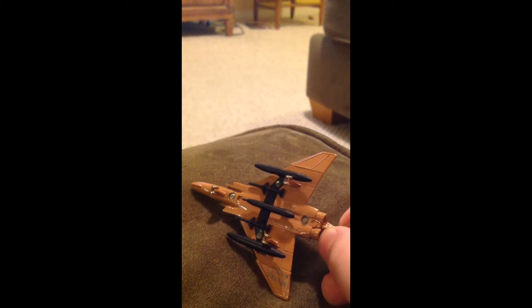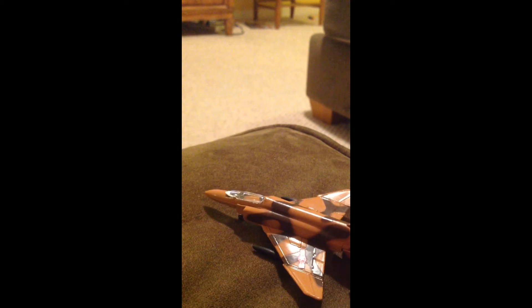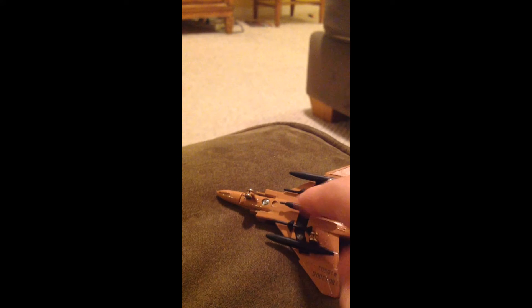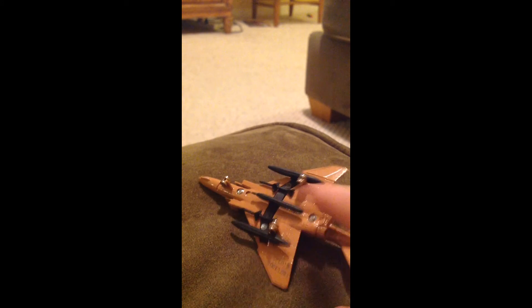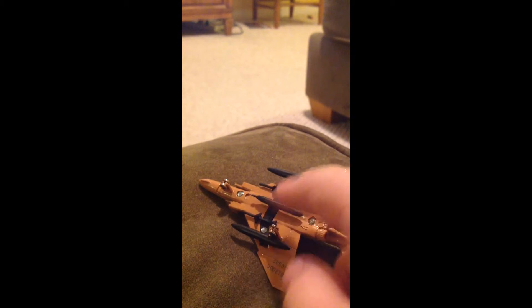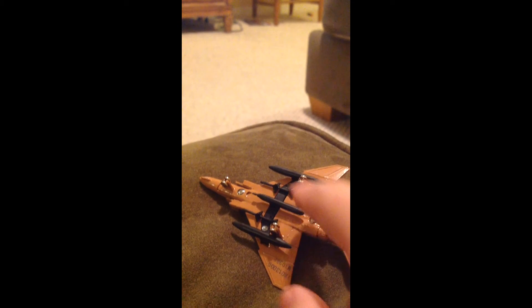Then there are the two engines. What I don't like is this — these are AIM-7 Sparrow missiles, but there should be nine missiles right here and it doesn't look right. And I don't even know what that is — is that supposed to be a gun? Because the F4 Phantom doesn't have a gun.